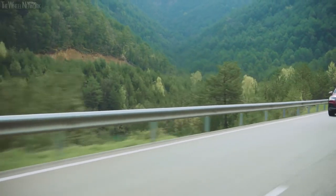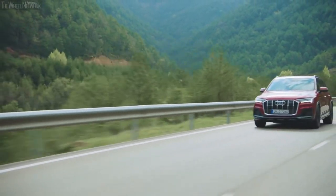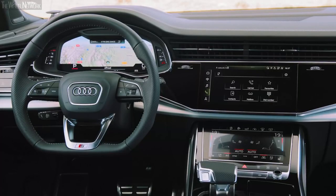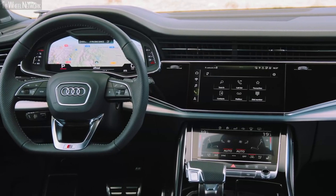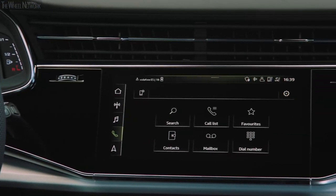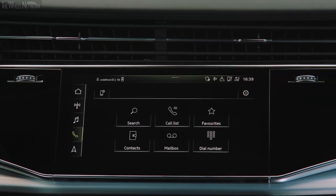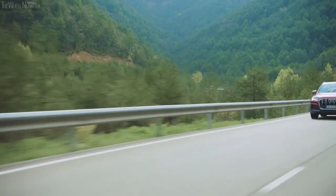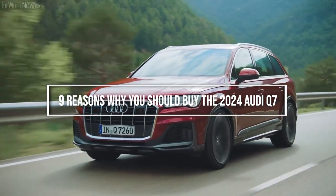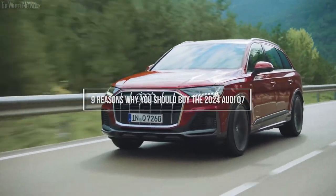The Audi Q7 is one of the best three-row luxury SUVs you can buy. It impresses with a lush interior, smooth performance, and a comprehensive set of tech features. The only things keeping it from universal acclaim are the cumbersome infotainment interface and tight third-row seating. Without further ado, here are nine reasons why you should buy the 2024 Audi Q7.